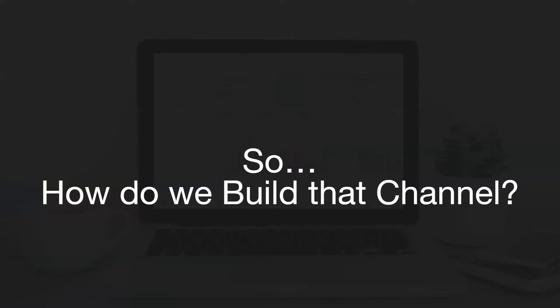So what you do is build your own marketing channel that you own and have complete control over. So how do you build that channel? Well, I'm going to show you how you do it. First, pull out your cell phone and text the word pizza to 859-800-4555. Yeah, I'm serious. Pull out your phone and do it.